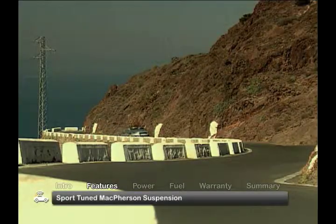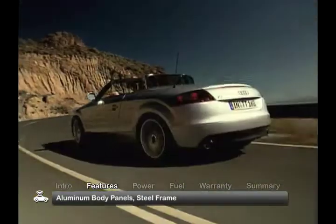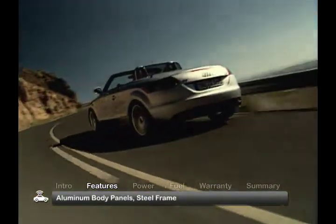A sport-tuned McPherson suspension and an aluminum hybrid design consisting of aluminum body panels and a steel frame bring responsive handling to the TT.